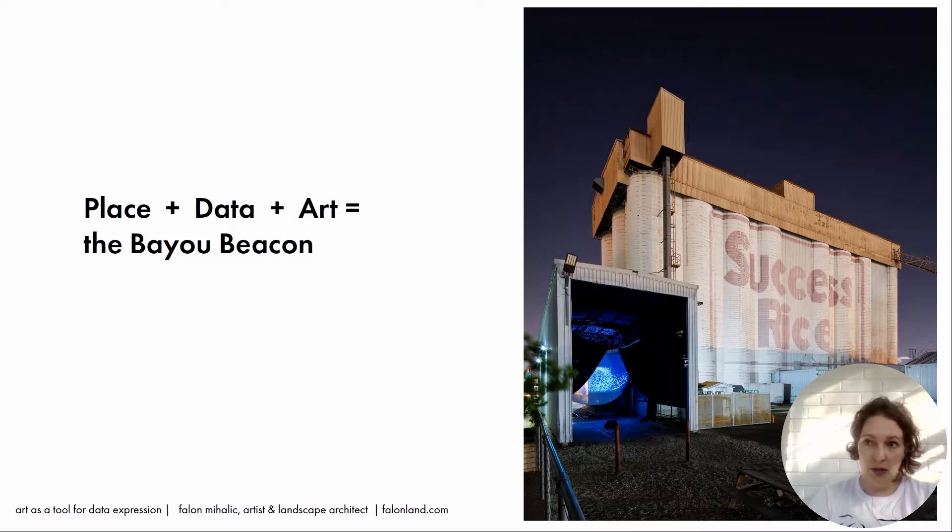A bayou is like a slow-moving stream of water that kind of meanders through the city. The bayous naturally flood, just as all major rivers, streams, and water bodies naturally take on water and flood, so they have a floodplain. Most of Houston is actually built within the floodplain of the bayous.